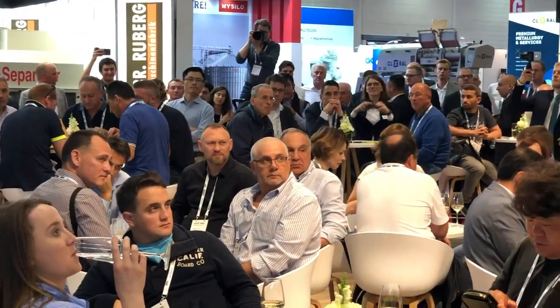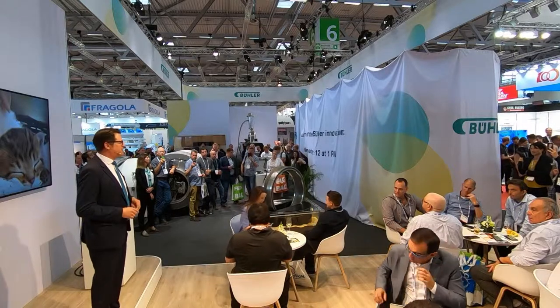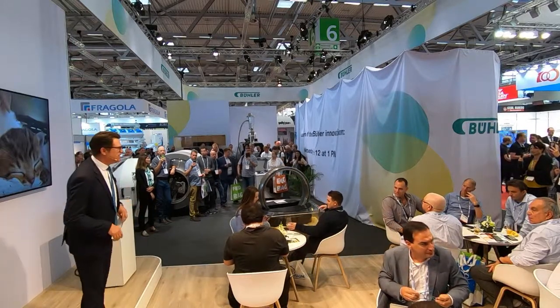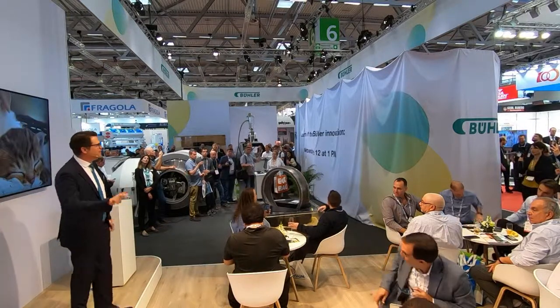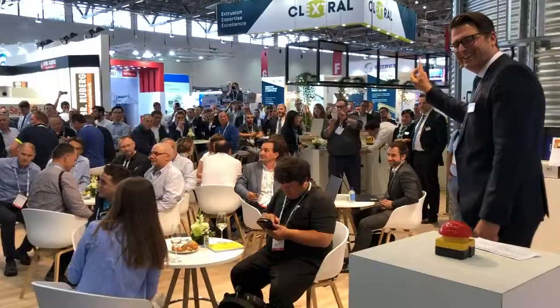Ladies and gentlemen, it is time to present: Innovations for a Better World. The Bühler Single Screw Extruder Polybar — 3, 2, 1.